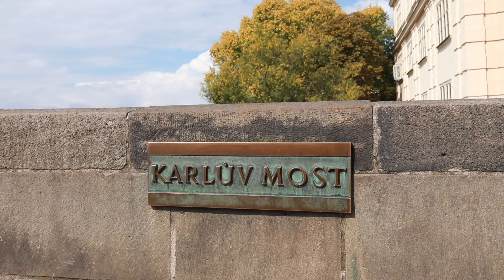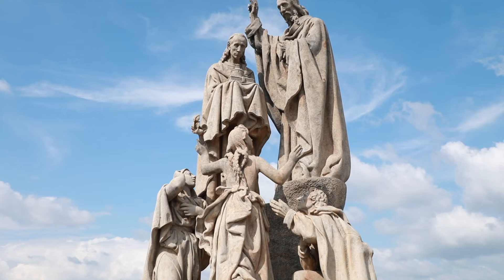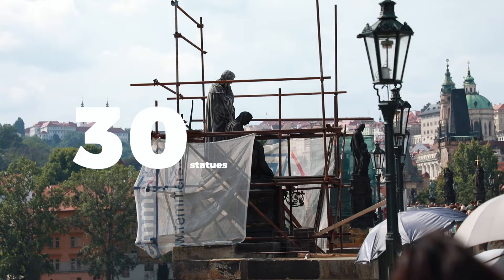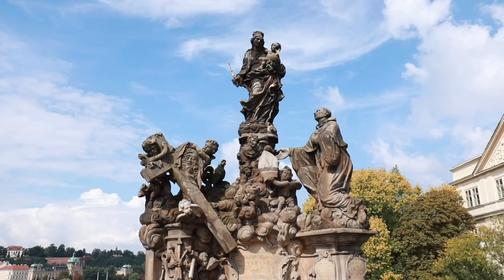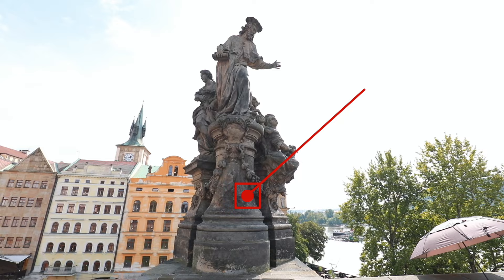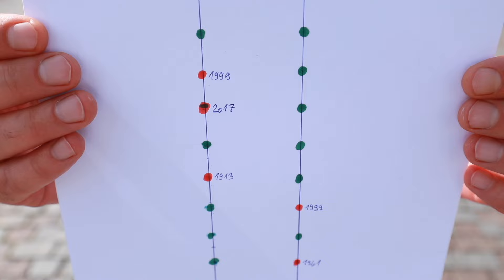We are on the Charles Bridge, and it's not only a bridge but also some sort of gallery, because there are many statues around. People tend to think that all the statues are originals; on the other hand, some think all of them are copies. It's neither. There are 12 copies on the bridge as of right now — this one is from 1980, this one is from 1908. For today's video I made a little map for myself. There are some really cool statues and copies I want to talk about.